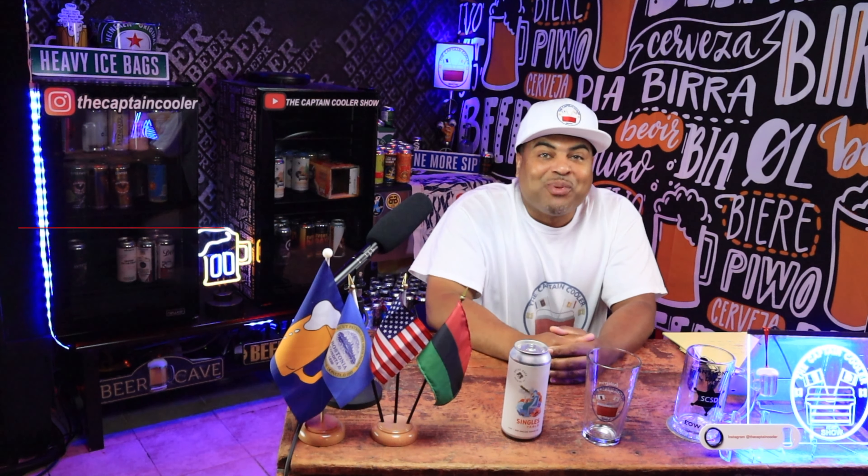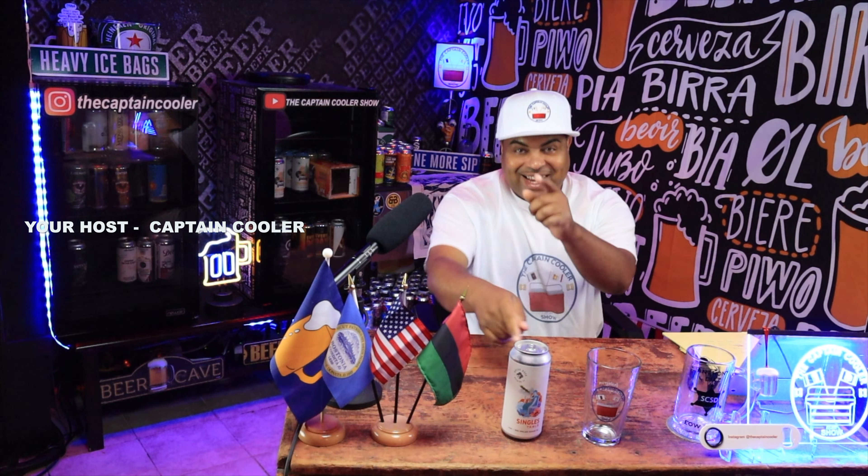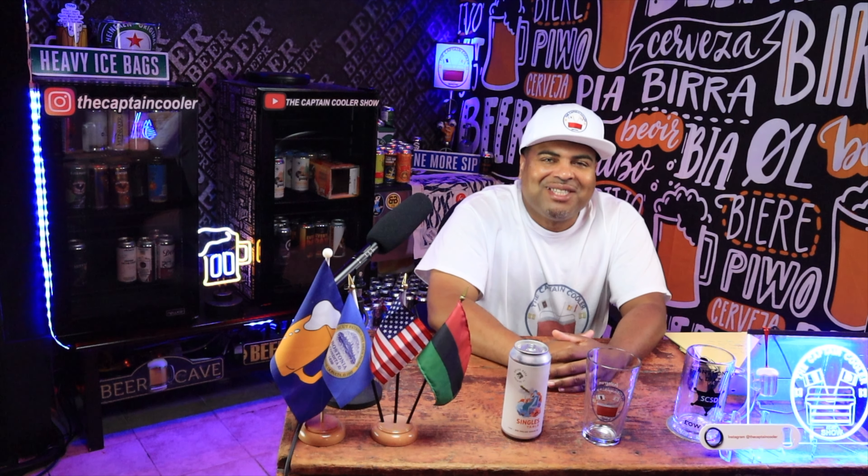I'm back. It's your boy Captain Cooler and I have something very exciting here. I have Singles Table New England Session IPA. I'm going to show you guys how it lines up, how it pairs. Stay tuned. It's the Captain Cooler Show.